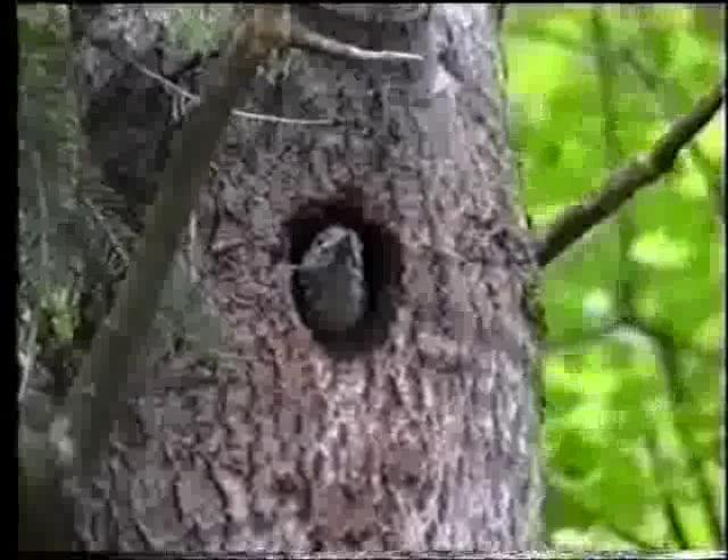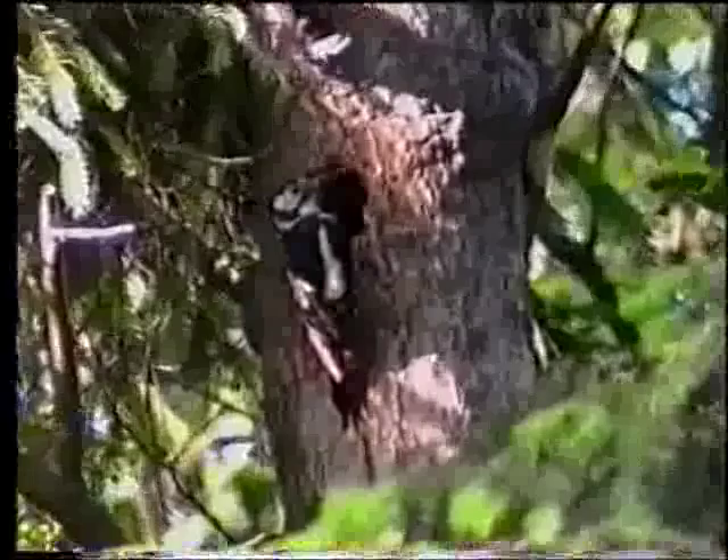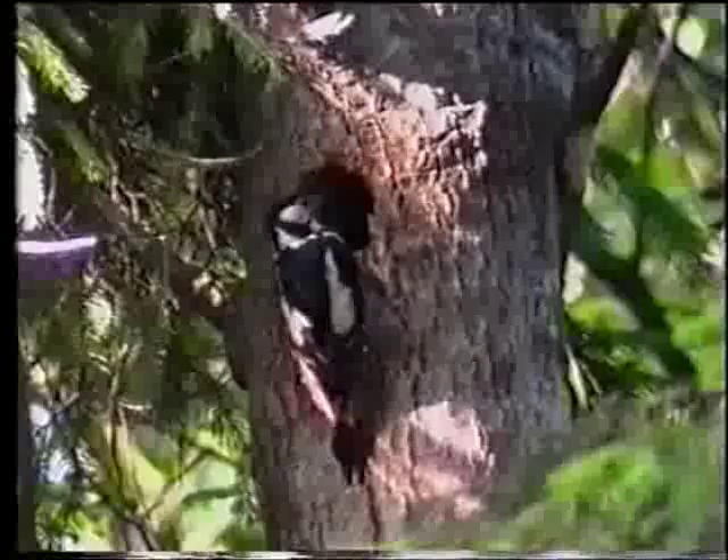Un pulcino di picchio rosso maggiore, nel curioso nido scavato nel tronco di un albero, viene imbeccato dalla mamma. Un codirossone col tipico canto dedicato alla primavera.